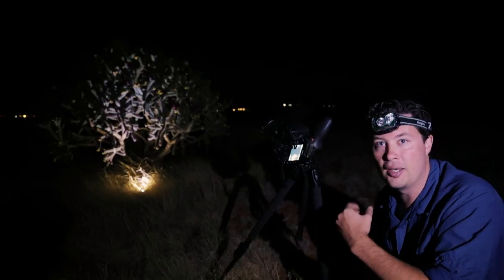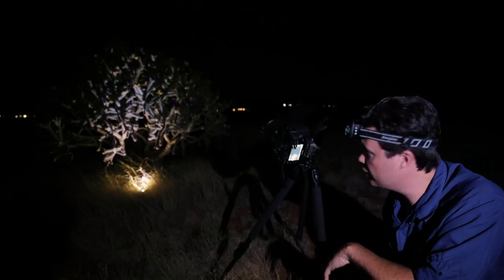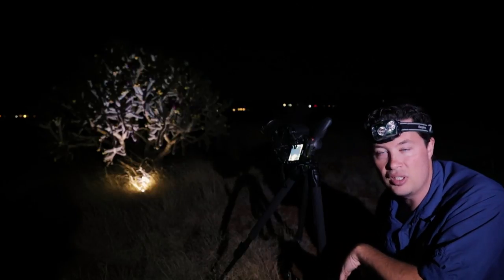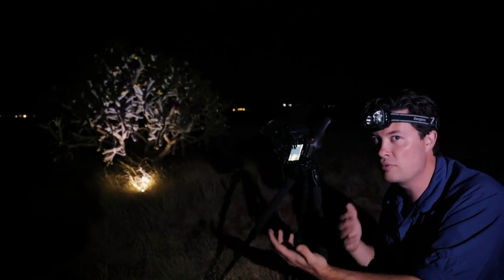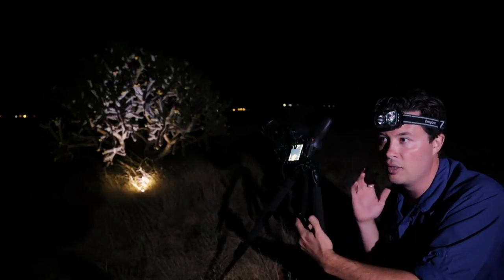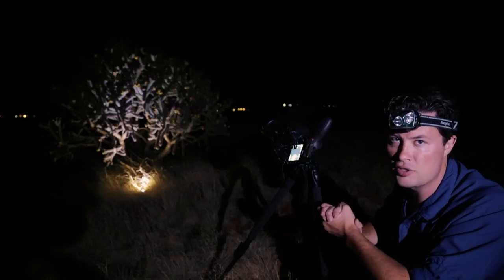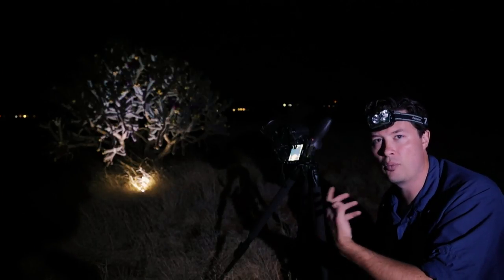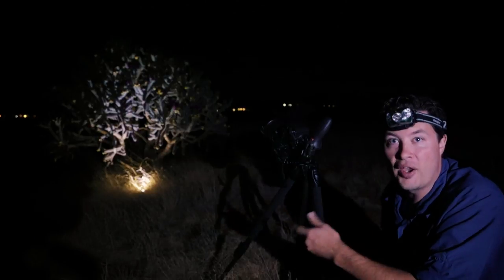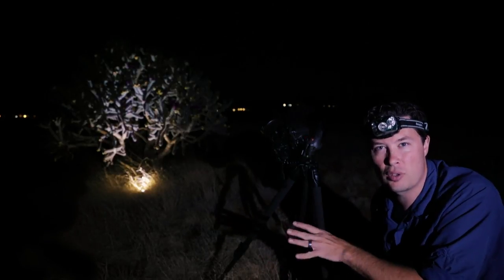I'm shooting at f/14, 25 seconds, ISO 1600, and that's giving me a nice depth of field so I shouldn't have to focus stack. I might do one more shot focused at infinity just to make sure, but I think it's looking a lot better than what I originally had in mind. I've also got a loom cube underneath the cactus right now.